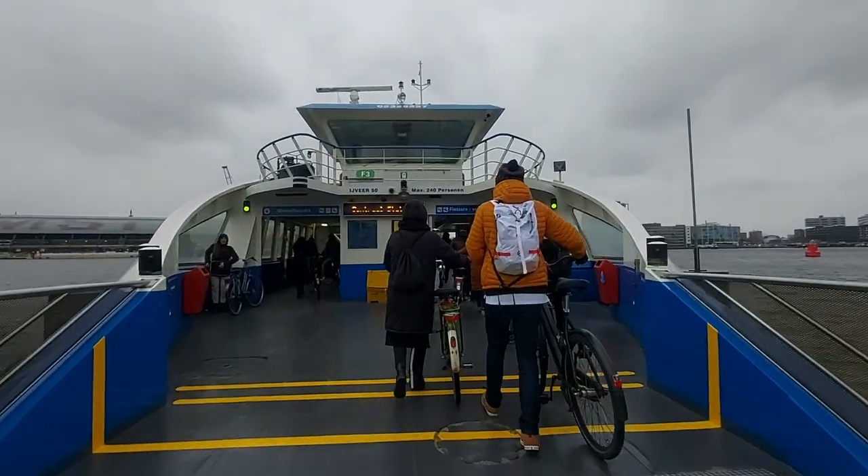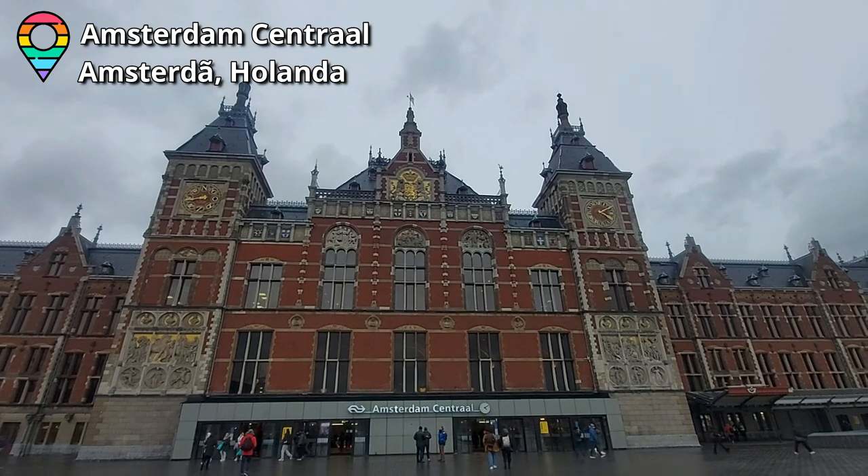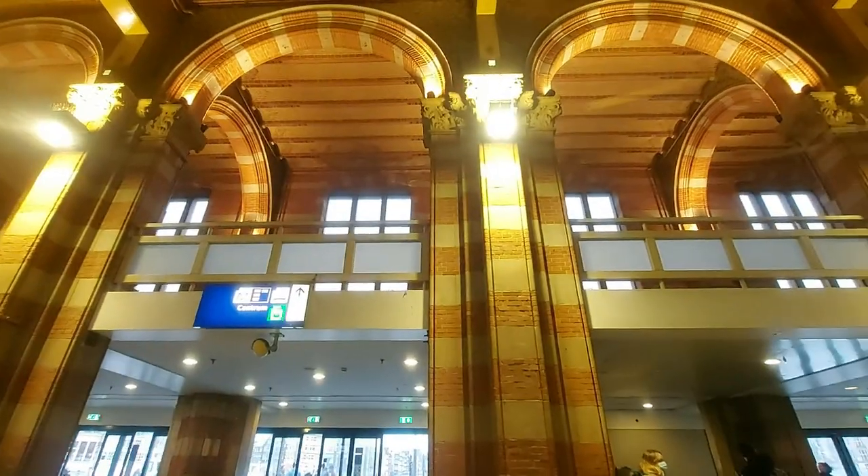Em seguida, caminhei até o ferry gratuito ali perto, que me levou até a estação central de Amsterdã, de onde começou o segundo round do meu passeio, agora pelo lado mais turístico.